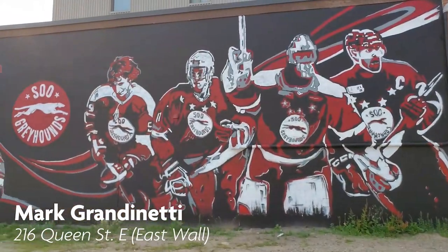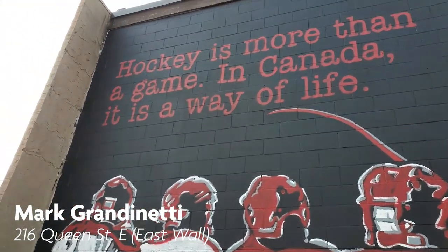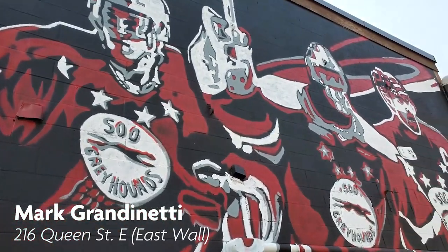Mark Gannonetti is a local freelance artist and kindergarten teacher. You can view his work on the side of Barz and Dentistry, across from GFL Memorial Gardens on Queen Street.